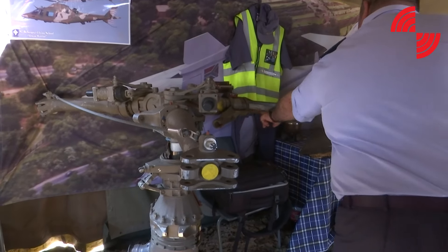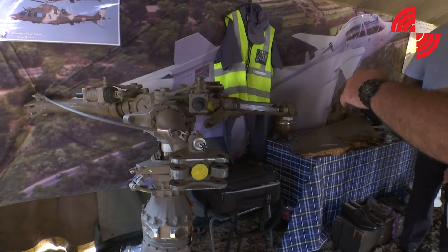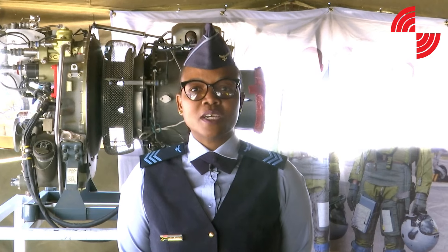It doesn't matter where you come from, you can achieve what you want to achieve. On display that you can see here today will be the old Alouette tail rotor and the new A109 tail rotor, as well as the tail rotor head of the Alouette. We have an old model engine of an Alouette and a new model engine of an Augusta A109. Basically all engines work the same — the concept is the same, we just make them better and faster with time.